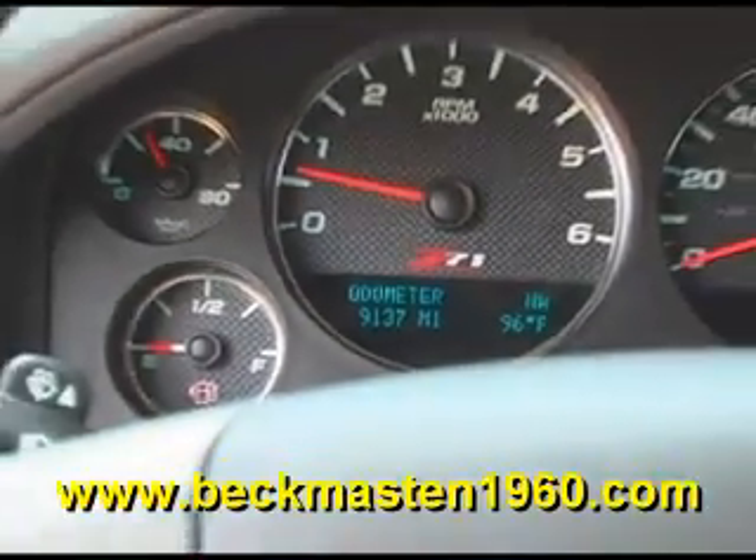It has only 9,000 miles and features steering wheel controls, a CD player, and dual AC controls.